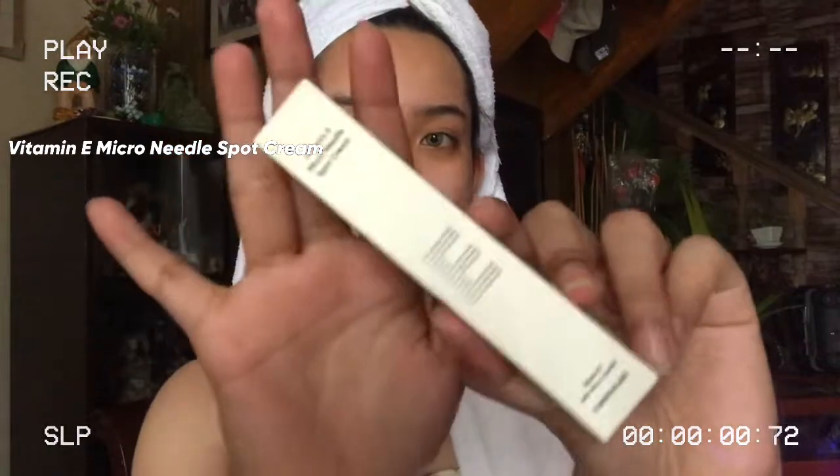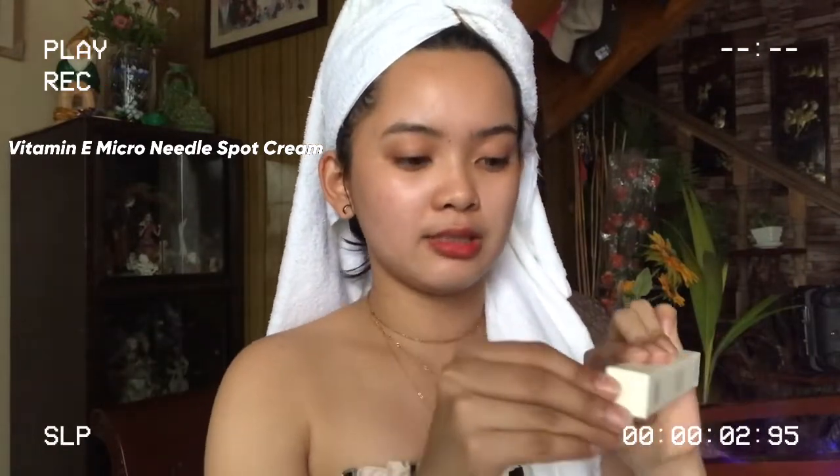Next product — if there's one product I'd want an unlimited supply of, this is it. This is the Vitamin E Microneedle Spot Cream from Common Labs. I won't be using this in my morning routine since it's a nighttime spot cream. But I'll discuss it now so you know what I use it for — and later I'll show you my night routine and the 10-day time lapse.